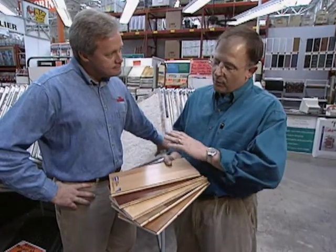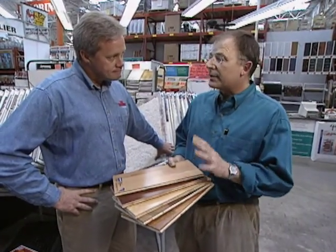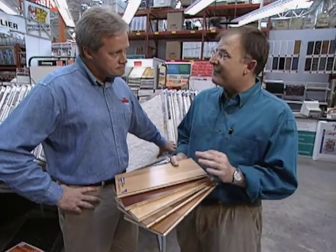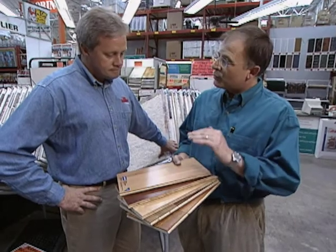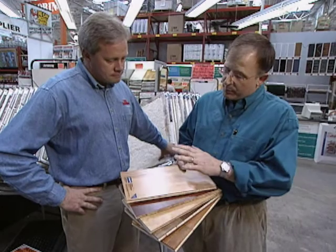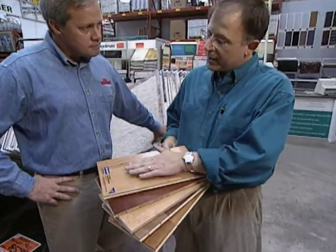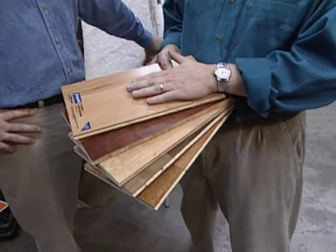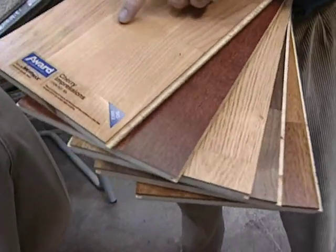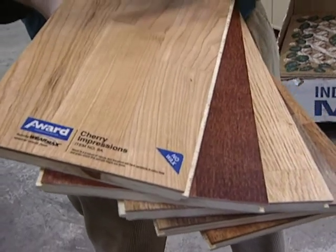With all the entries into the wood flooring market in the last few years, it can get a little confusing for homeowners choosing flooring. But there have been many advantages, including warranty periods that have crept up. We picked the Award flooring for best new product because this is an engineered wood floor — you get the look, the depth, and the variation of real wood, but in a product with a 20-year warranty.